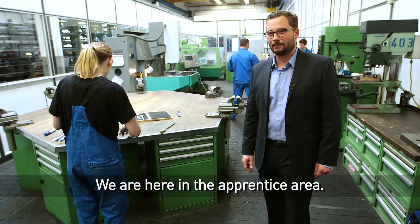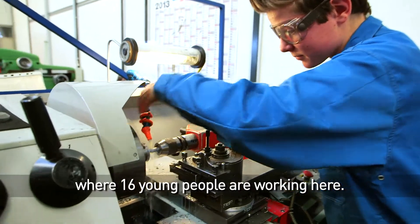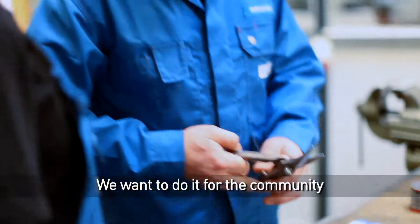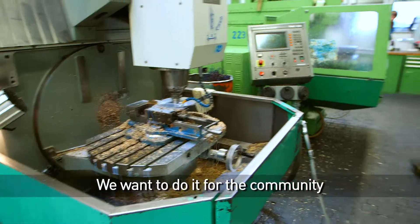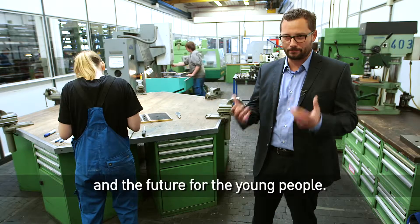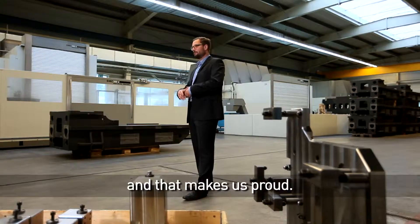We are here in the apprentice area where 16 young people are working. We give the young people a future. We want to do it for the community and the future for our company and for all the young people. Innovation continues and that makes us proud.